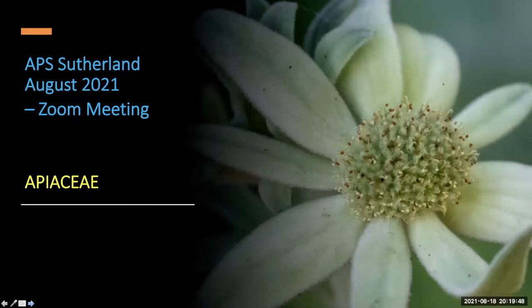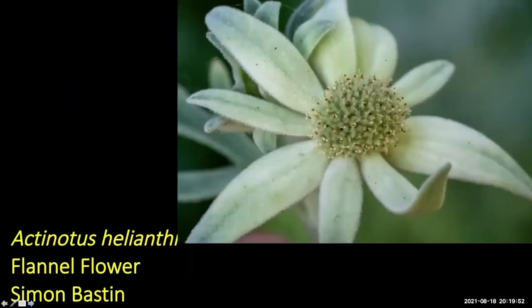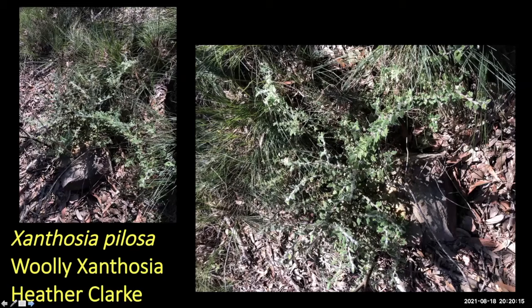Simon's got a really nice photo of the flannel flower. Moving on to Apiaceae — Heather wanted to know about Xanthosia pilosa, the woolly xanthosia, which she photographed in bushland. It's a relative of the flannel flower — very common in sandstone bushland, a bit of a ground cover or small scrambling shrub. The council nursery has been growing them from cuttings, though they're a bit tricky and can get fungal attack.